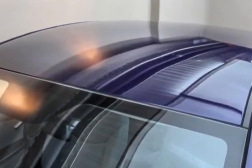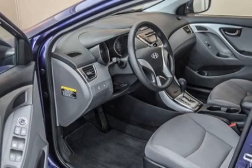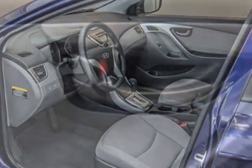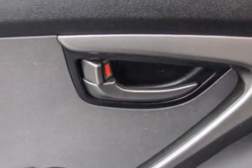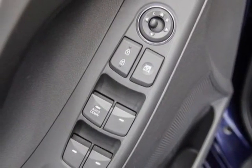Additional options for this vehicle include power locks, CD player, tilt steering wheel, and driver airbag. Call 1-866-738-6045 or email our friendly sales staff today to schedule a test drive.